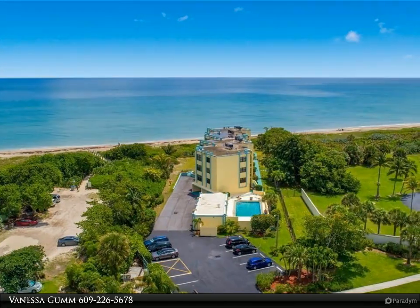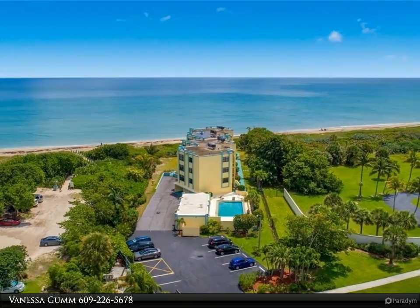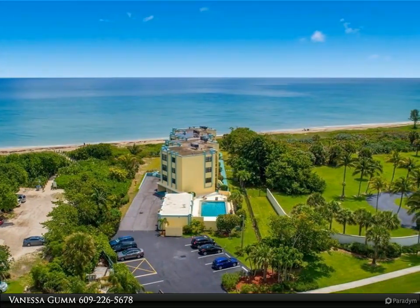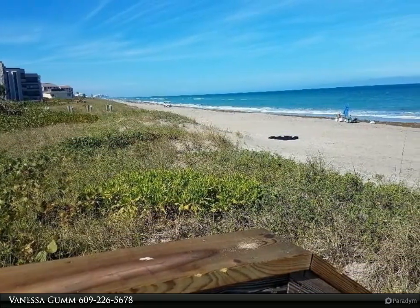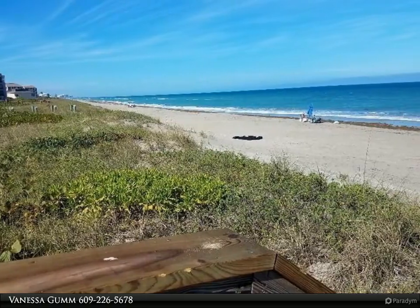This Berkshire Hathaway Home Services Florida Realty property video is presented by Vanessa Gum. Pet-friendly penthouse on the beach — two bedroom, two bath with covered parking in desirable Islander 12.